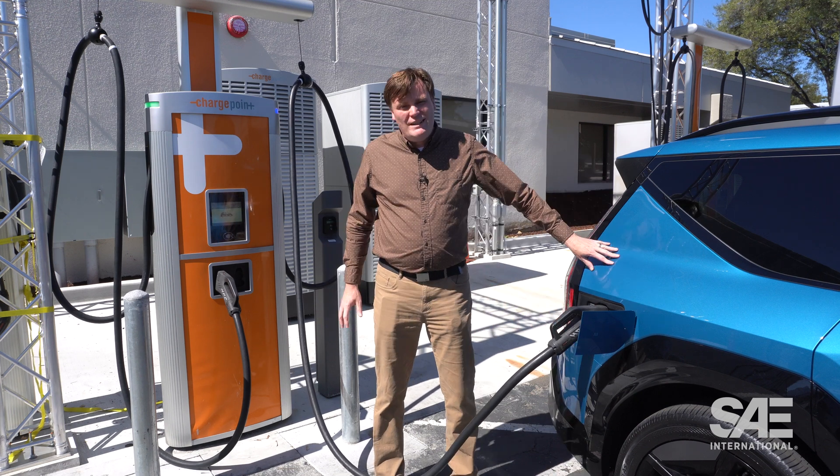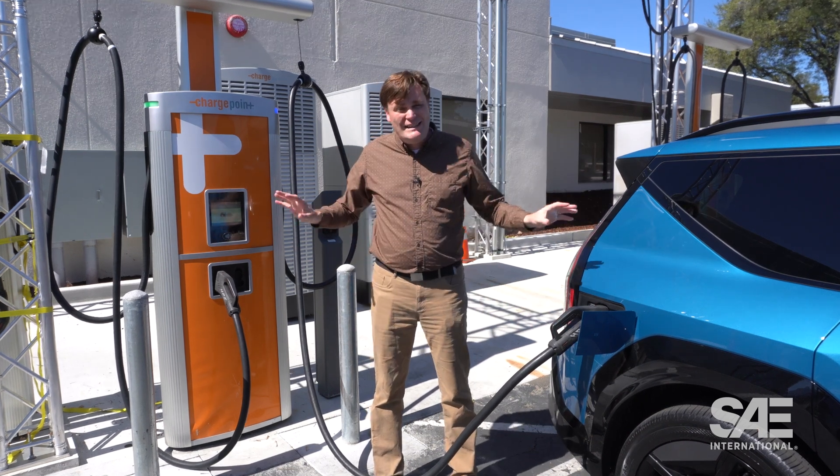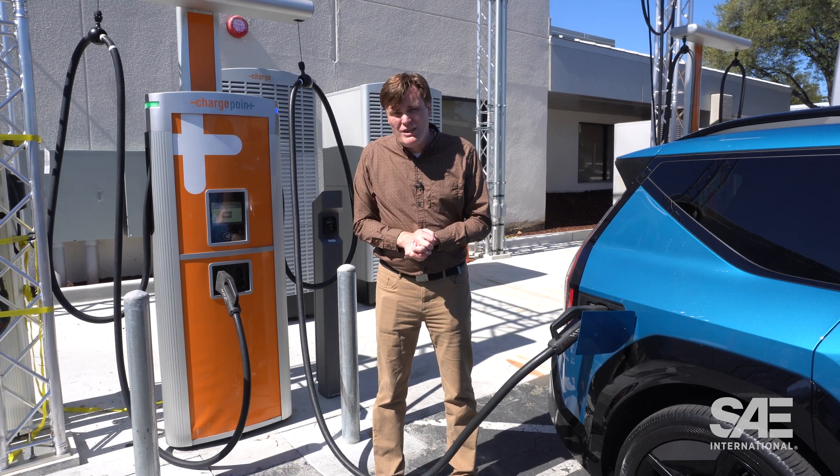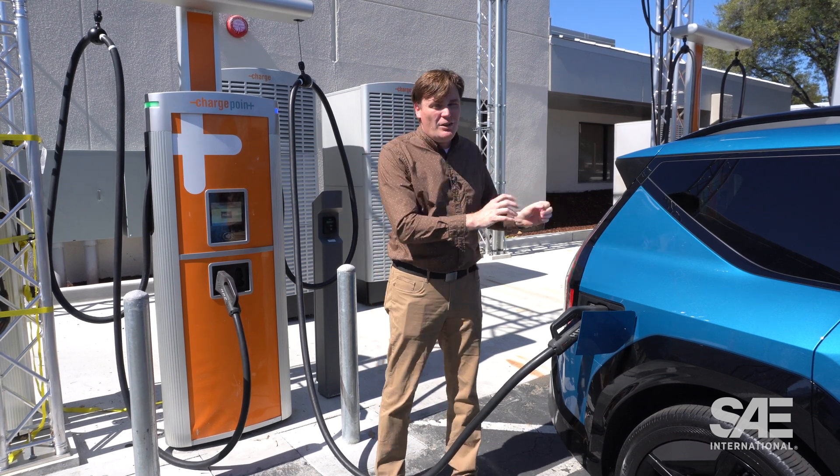At 210 kilowatts for the vehicle and 400 kilowatts for the station, I'm going to be okay plugging in here. That's kind of the whole deal with DC fast charging — you want to match the vehicle with the station.